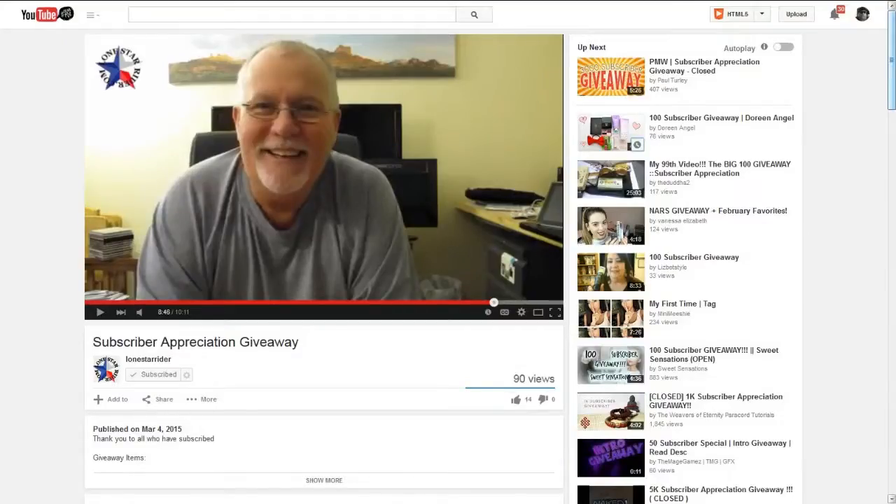Next up, this is a subscriber giveaway from a friend of mine, Lone Star Rider, a supporter of the TDD report. He didn't even ask me to promote this — I caught that he was having a giveaway and wanted to support it. He's giving away some really cool outdoor-type gadgets, especially if you're a motorcycle camper, like camping, or just like gadgets. He's giving away a really nice carrying case — watch his video for the full list. To get an entry, just subscribe to his channel and leave a comment saying 'I want in,' and that gets you one entry.